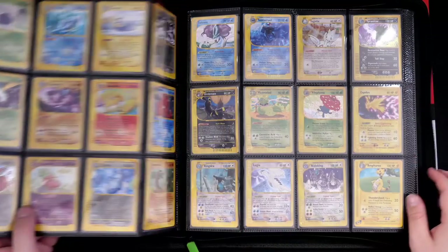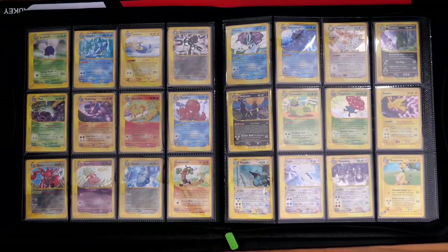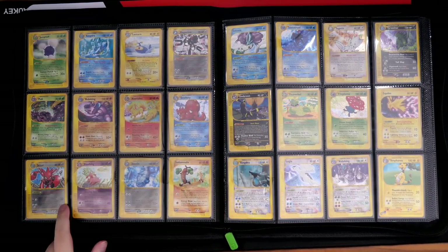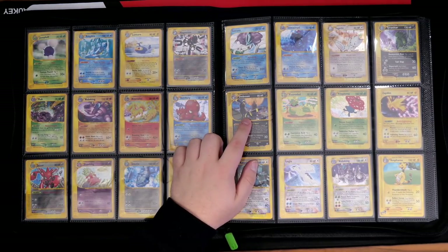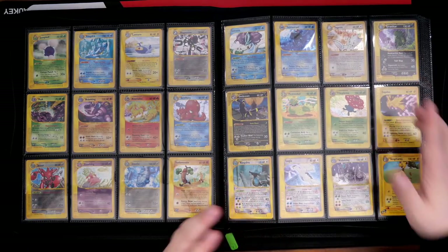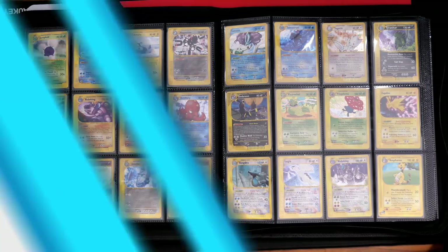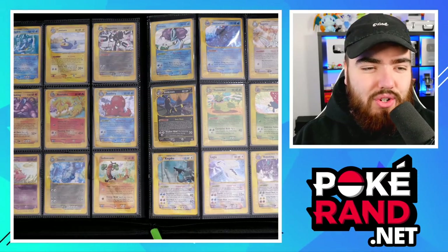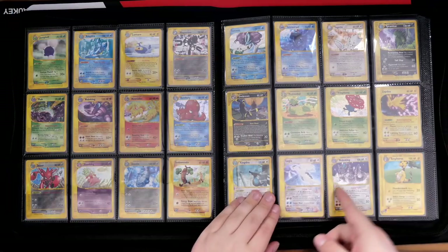We've got a Blissey there as well. We've gone to the next page. Let me look at some of these cards — definitely some highlights for me. You've got the Scizor, Slowking, Ninetales. The Umbreon is really nice as well. The Suicune, Tyranitar. And of course you guys have probably already seen it — the Crystal Lugia. Similar to Sky Ridge, Aquapolis does have its own crystals as well, being the Kingdra, Lugia, and Nidoking. Let's get a close-up on this Lugia.